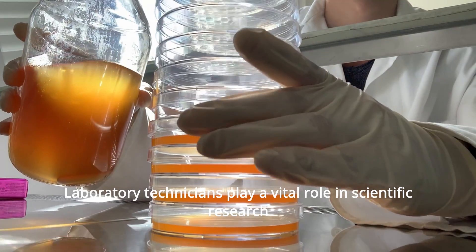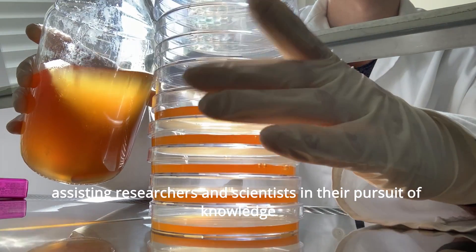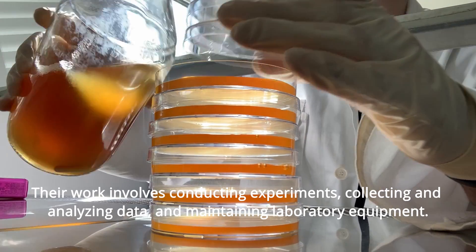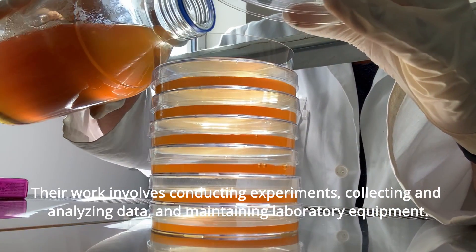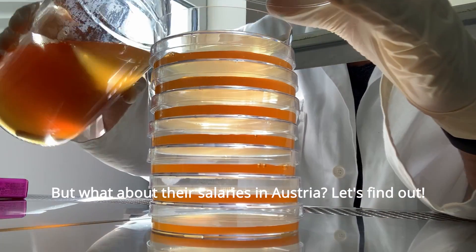Laboratory technicians play a vital role in scientific research, assisting researchers and scientists in the pursuit of knowledge. Their work involves conducting experiments, collecting and analyzing data, and maintaining laboratory equipment. But what about their salaries in Austria? Let's find out.